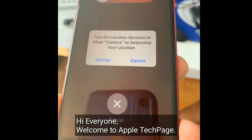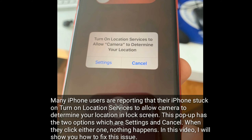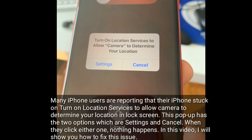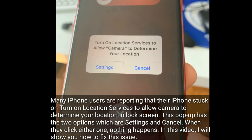Hi everyone, welcome to Apple Tech page. Many iPhone users are reporting that their iPhone is stuck on 'Turn on location services to allow camera to determine your location' in the lock screen. This pop-up has two options: Settings and Cancel. When they click either one, nothing happens.